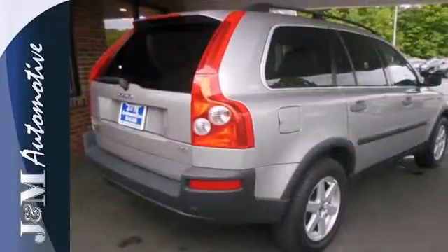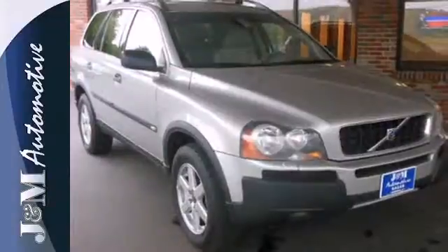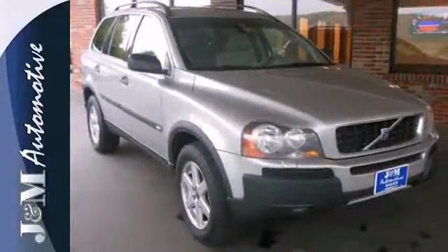The spectacular XC90 is the SUV for people on the go, and go you will, with its powerful performance and amazing handling.